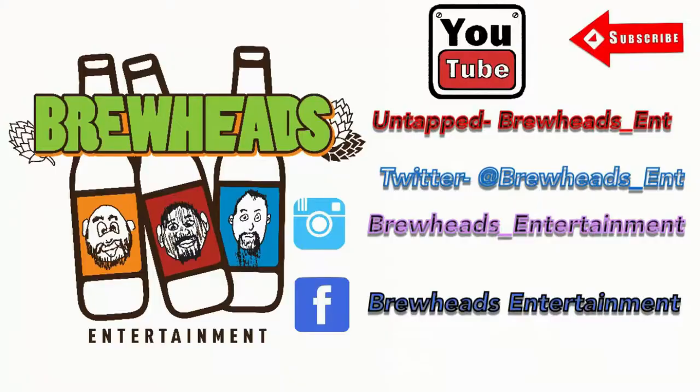I just perked and it went through my nose. My eyes are watered. What's up everybody, I'm Big Mike. And I'm Brando. And I'm Clayton. And this is BrewHead. You're damn right.